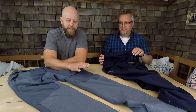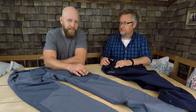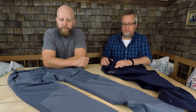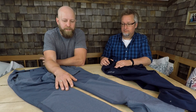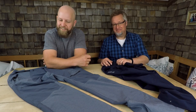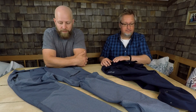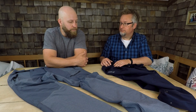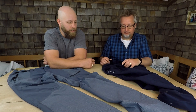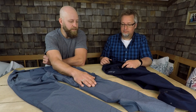Bei diesem Modell haben wir noch ein M-Stretch-For-Attack-Light-Material mit dabei. Das sind diese Einsätze — auch ein 4-Wege-Stretch-Material — das macht diese Hose nochmal ein bisschen robuster. Es macht einen sehr robusten und festen Eindruck. Ansonsten sind die Spezifikationen der Hose eigentlich identisch, bis auf eben dieses Material, was bei der Carrot Mix noch mit dazu kam.